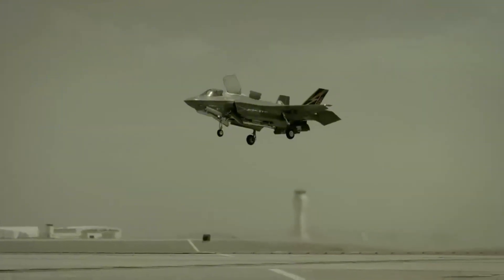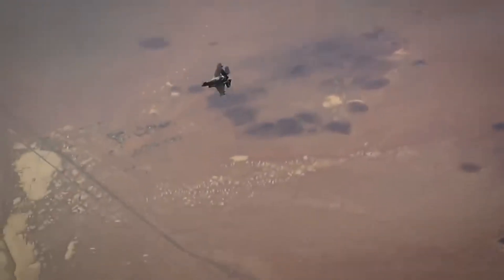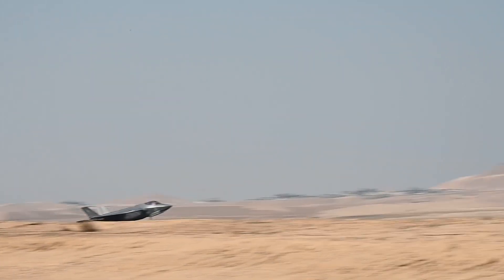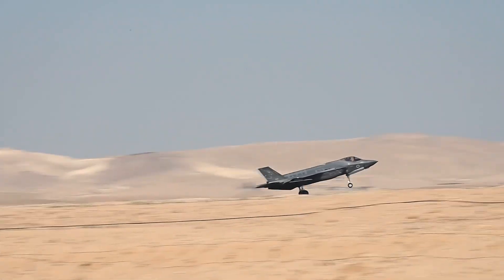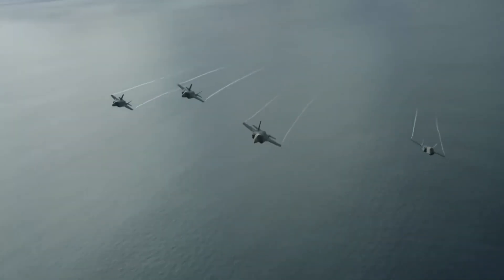The Electronic Warfare Suite tells this story perfectly. Every F-35 comes with BAE Systems AN/ASQ-239 — sophisticated equipment designed to counter air defenses worldwide. Israel said thanks, but we're replacing it.